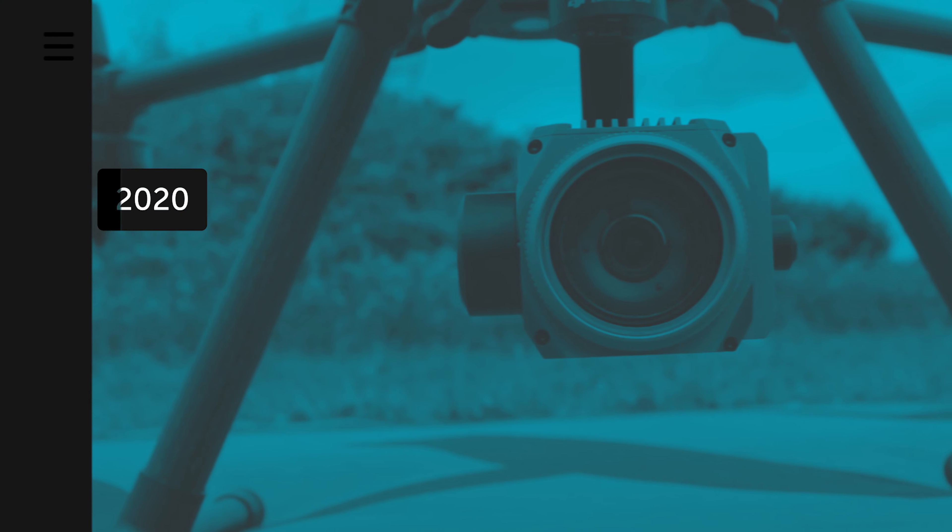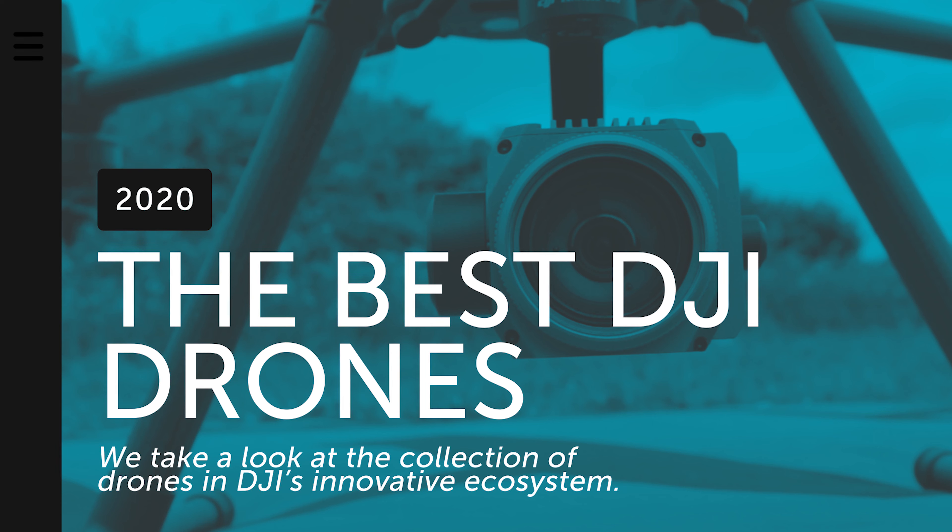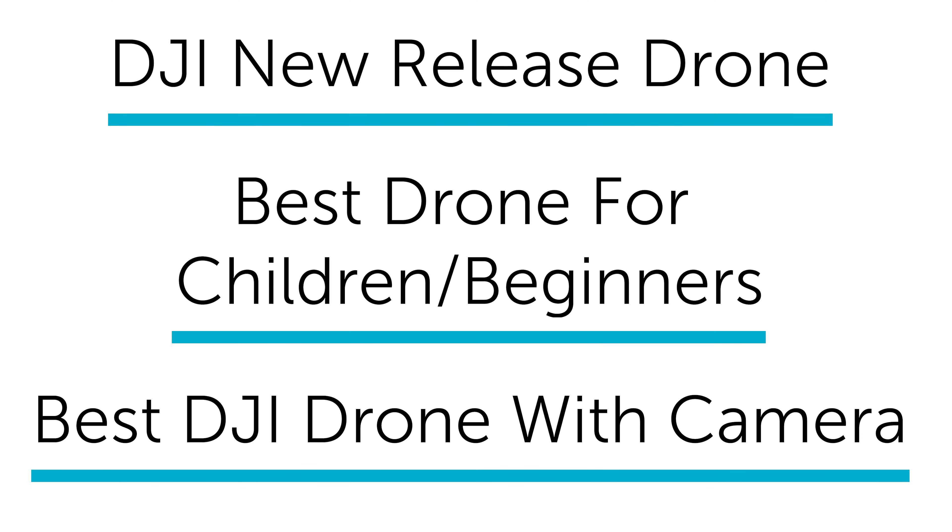Hello and welcome to today's special video. In this episode we are going to be talking about the best DJI drones, looking at creative, consumer, and enterprise drones. There are three categories in this video: DJI new release drones, best drones for children and beginners, and best DJI drone with a camera.